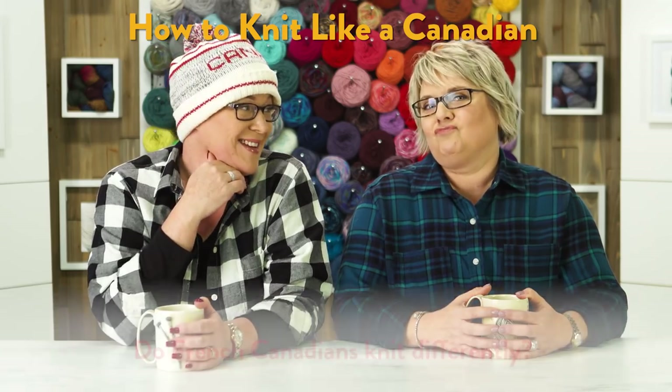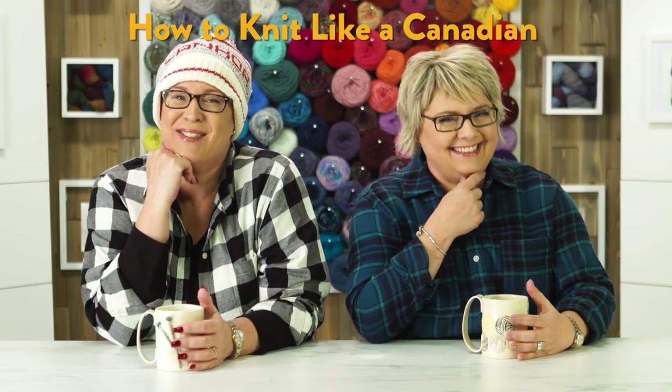Do French Canadians knit differently? I think maybe we should ask some. That's funny.